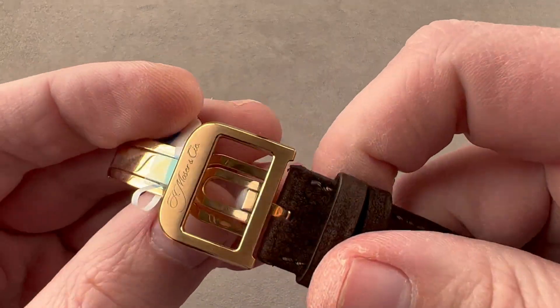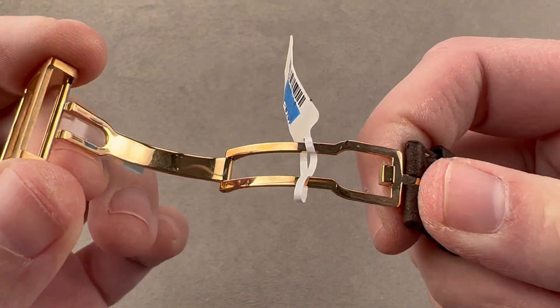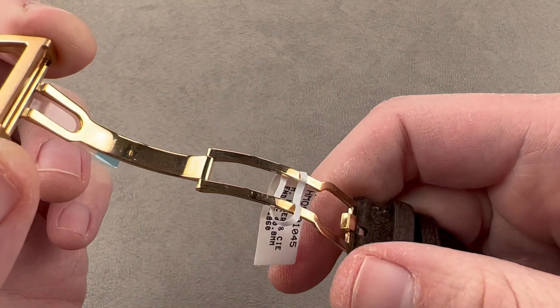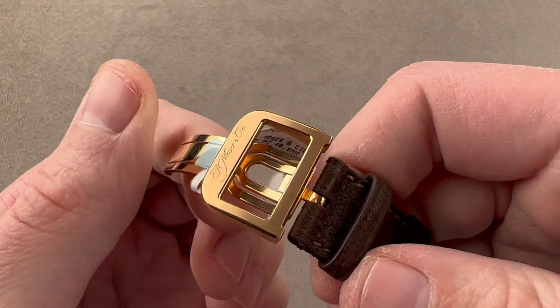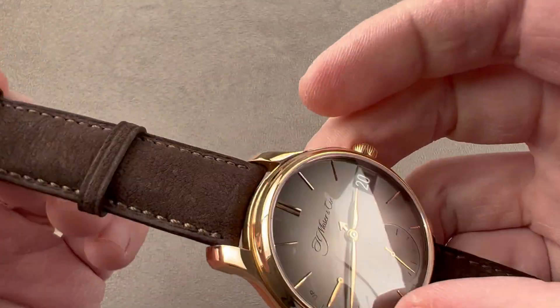Taking a quick look at the buckle, it is Moser's with a deployant action, and this is rare on Moser watches — you generally just get a pin buckle from them. This lovely satinated and polished deployant clasp guards against dropping your watch. It's a nice upscale option that is not universal on these models, but the original owner opted for it, and that's to your benefit.